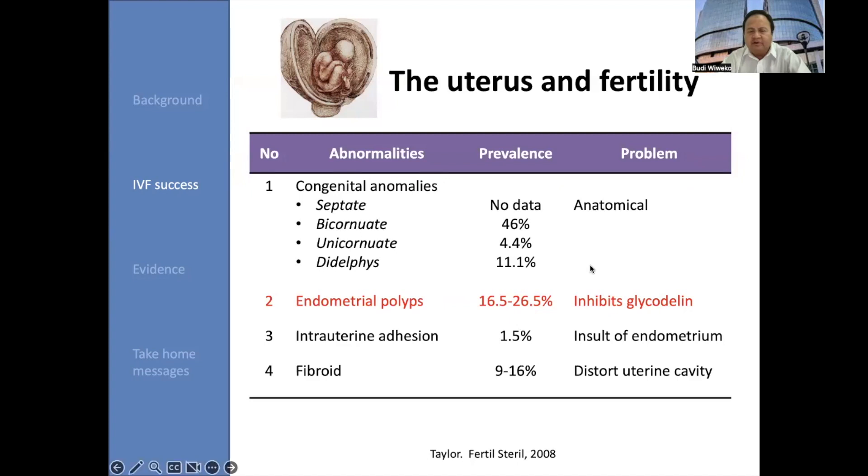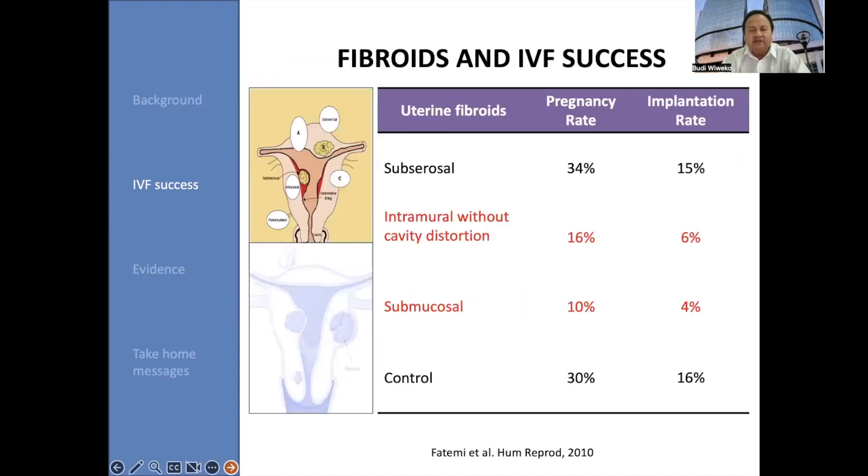How about endometrial polyps? With a prevalence of approximately 16.5 to 26.5%, endometrial polyps will inhibit glycodelin expression in the endometrium. Intrauterine adhesions will insult the endometrium, and fibroids will distort the uterine cavity with a prevalence of 9 to 16%.